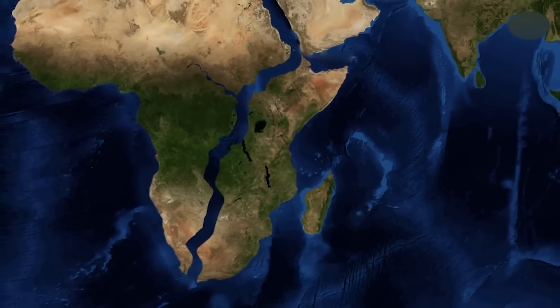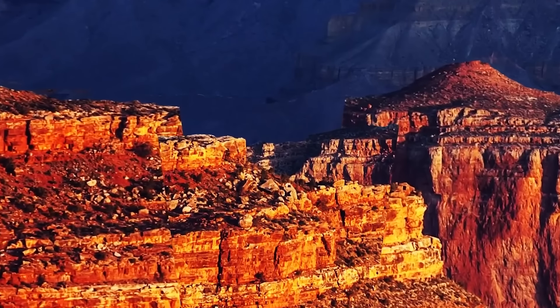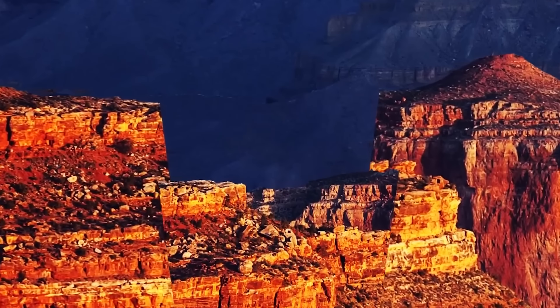Today, let's explore what the world will look like after the Great Big Rift, millions of years into the future.